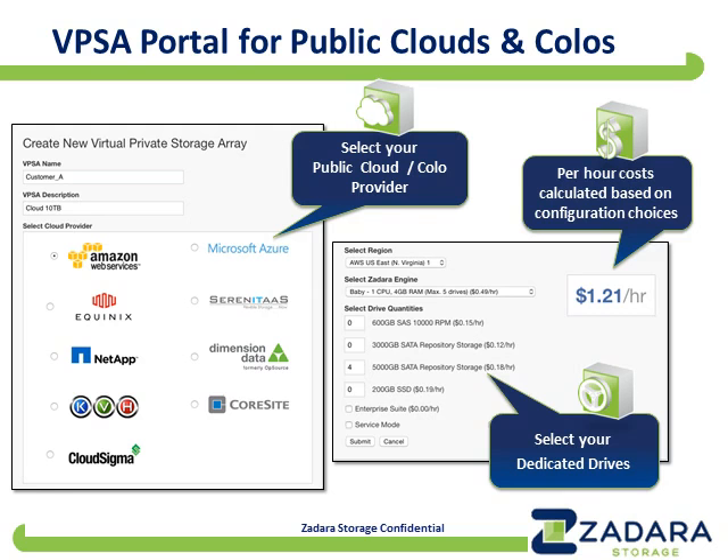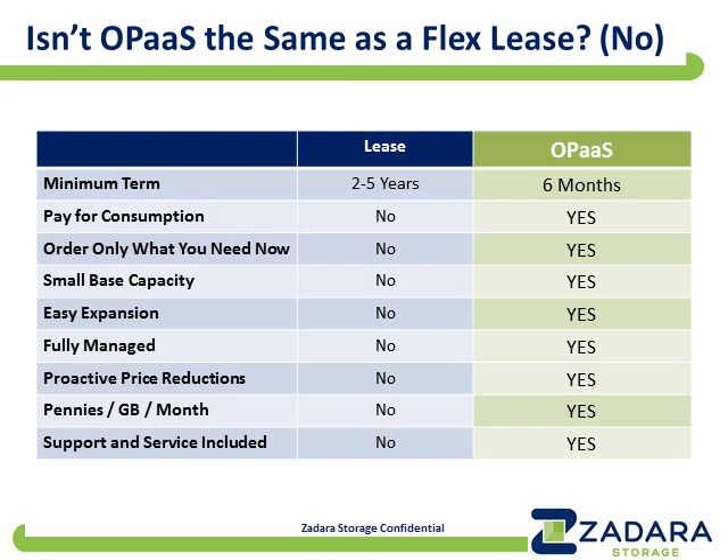One gets the same experience everywhere — whether on-premises or in public clouds, or co-location facilities around the world, for a total of 31 public locations plus any private location you want. We sometimes get the question of whether OPUS, the on-premises as a service offering, is the same as a flexible lease, which is what many traditional storage companies provide. The answer is a resounding no — software-defined storage done right should be truly agile with a consumption model, whereas a lease is a financial arrangement around a traditional solution.